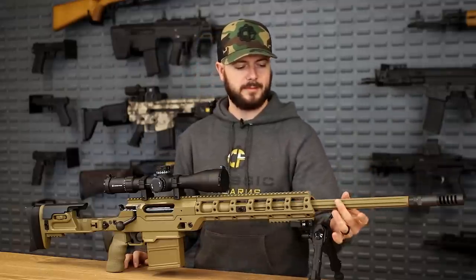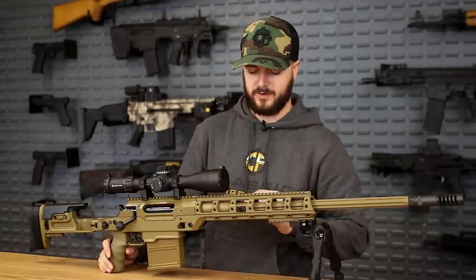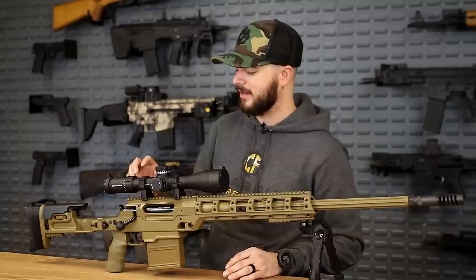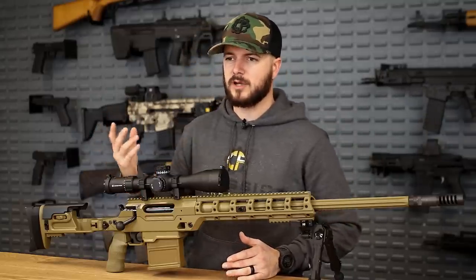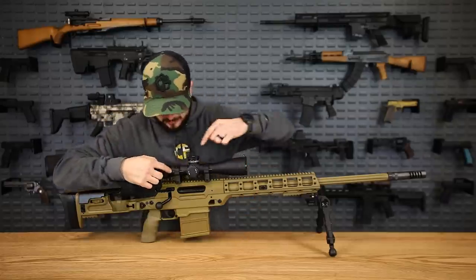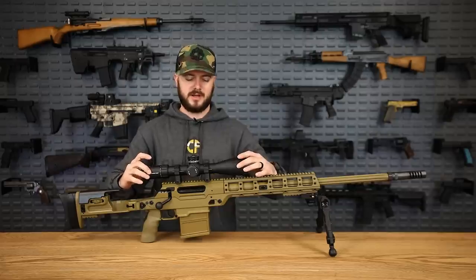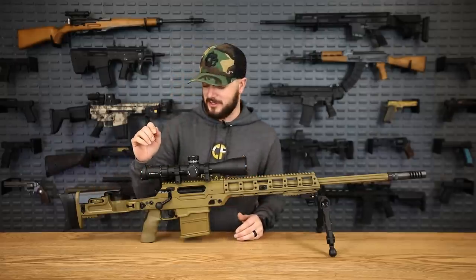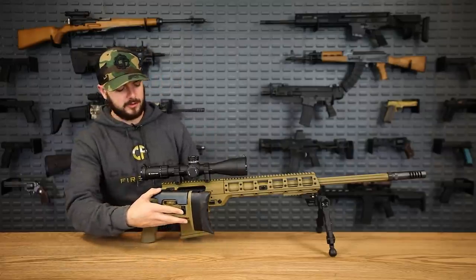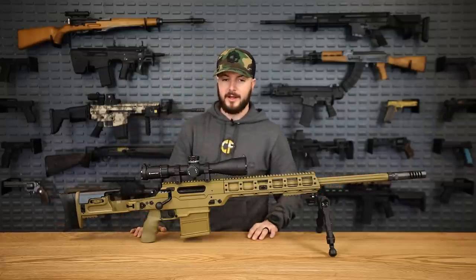FN cold-hammer forges all of their barrels, which is super awesome. There's a Picatinny rail up top with a Crimson Trace optic mounted — first focal plane, and they have little white marks that tell you exactly where to line up the optic to make sure it's nice and straight. The stock folds off to the side for transportation, because it is a long gun especially with the .338 Lapua barrel installed.